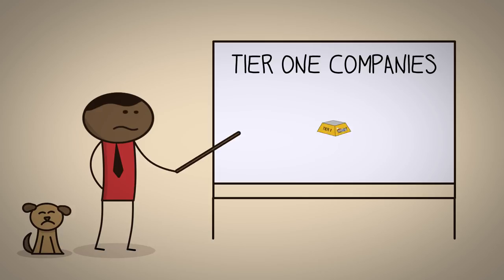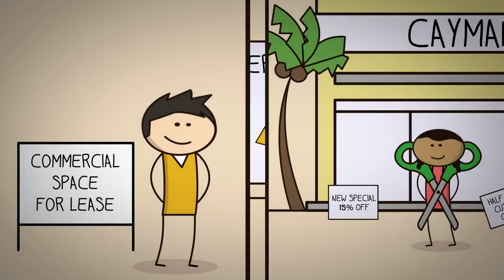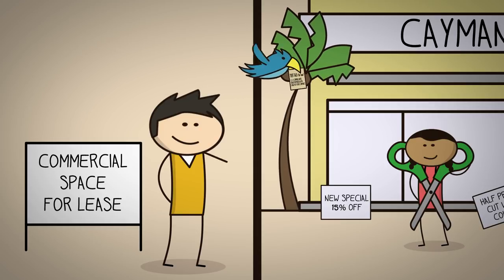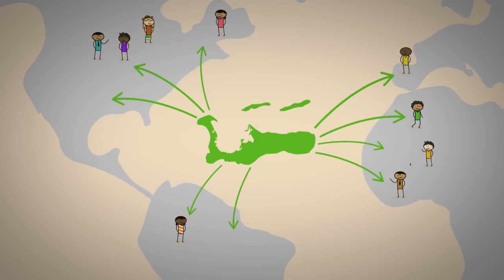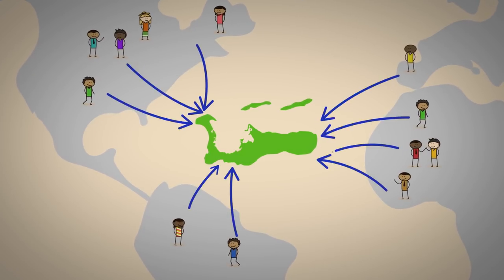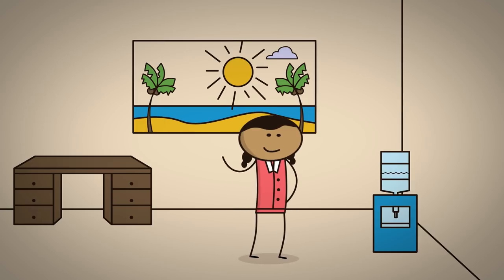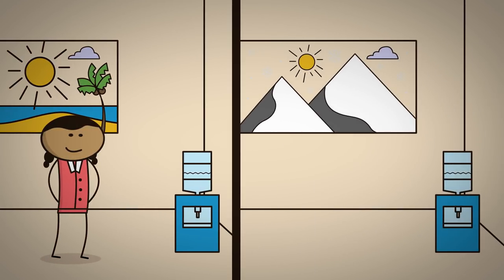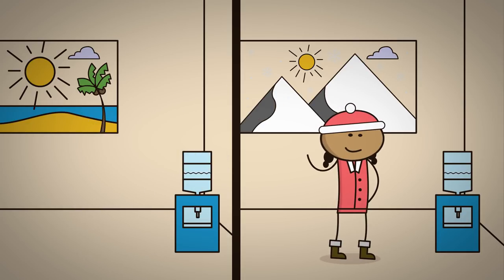To understand a bit more about Tier 1 companies, let's look at what they have in common. First, unlike companies that do business with customers here in Cayman, international Tier 1 companies don't need to be physically located in the same place as their customers. That's a double-edged sword. Being flexible is what allowed them to come to Cayman in the first place, but it also means, unlike companies in Tiers 2 and 3, they can also go somewhere else.